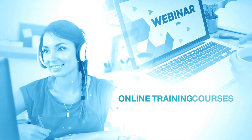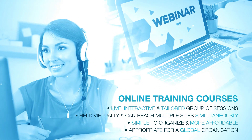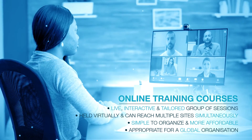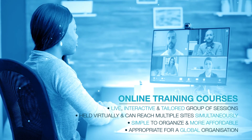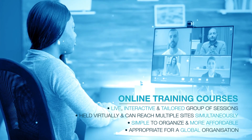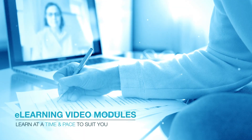Our online training is live and interactive web-based learning that is straightforward to organize and is more affordable than an on-site session. It can also reach multiple sites simultaneously, allowing all teams to be working at the same level, whilst removing logistical restrictions.